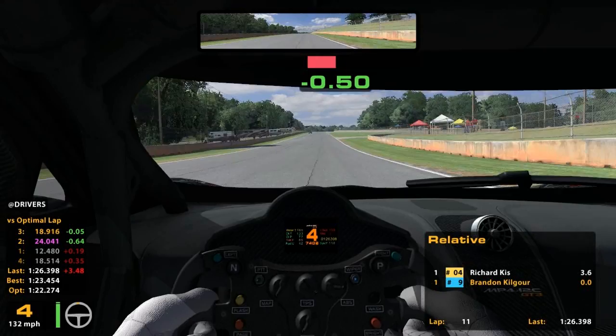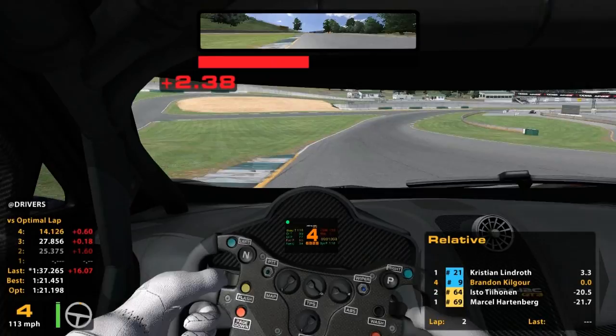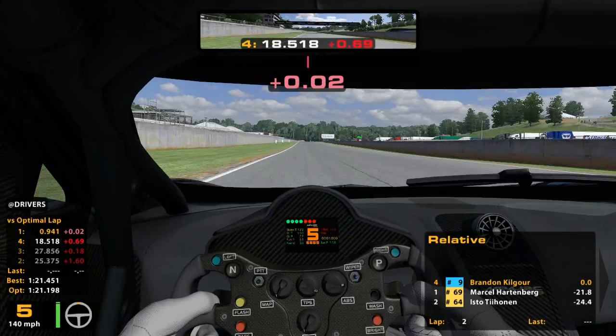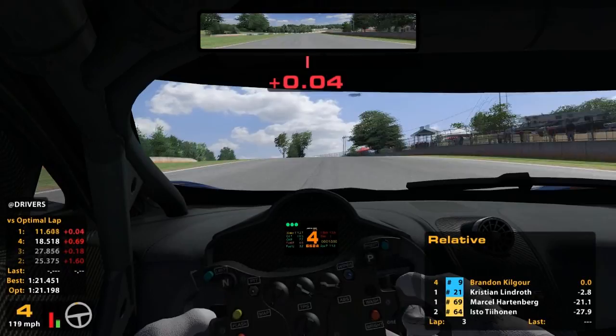At this point I've run a couple of 1:21s and I'm getting a lot more comfortable with the track. I'm feeling that if I can run 1:21s in qualifying I'd be pleased with that, even though it certainly wouldn't put me in pole position. So at the start of qualifying I had found some new setups and actually picked up some time with them, but for whatever reason when I got into qualifying the car just wasn't comfortable enough to make it work.